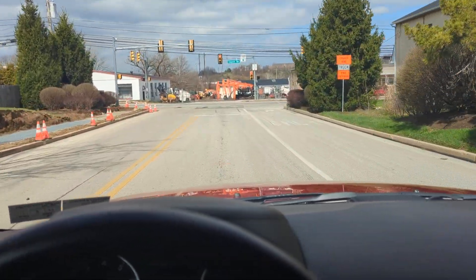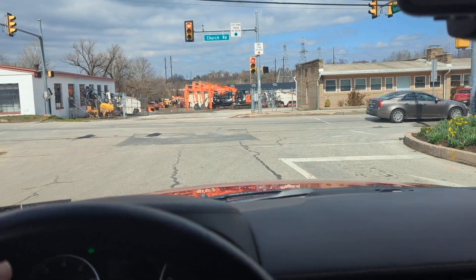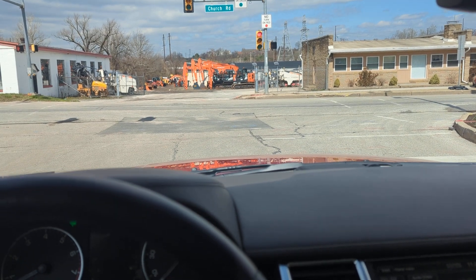You can hear it — no shakes, no rattles. This car is tight as a drum. A real pleasure to drive.